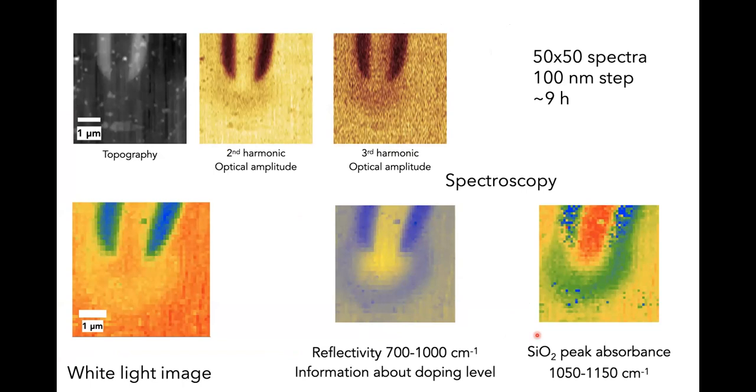The dopant implantation changes the conductivity of the chip, which we could see very nicely in broadband hyperspectral maps. On the bottom left is an integrated optical image; splitting by wavelength range — between 700 and 1000 wavenumbers — gives information about doping levels. Correlating this with the silicon oxide peak gives chemistry information. Directly comparing doping and chemistry in nanospectroscopy is very powerful.